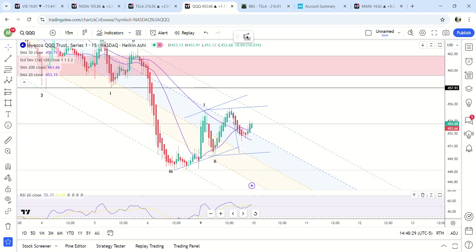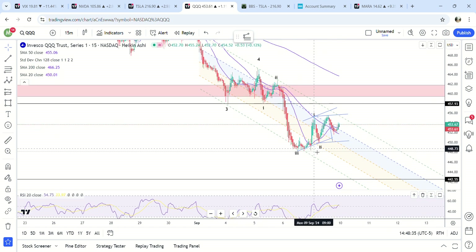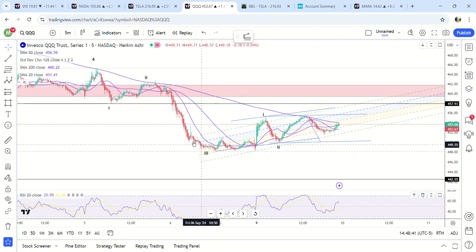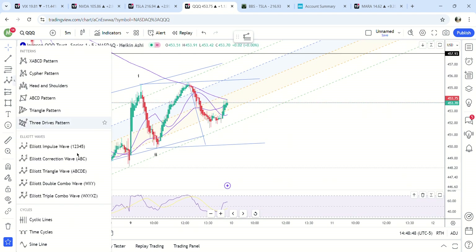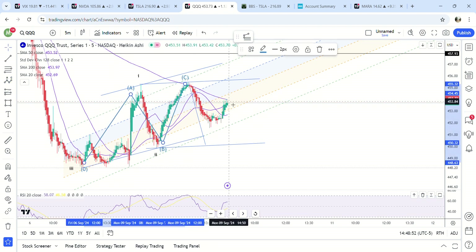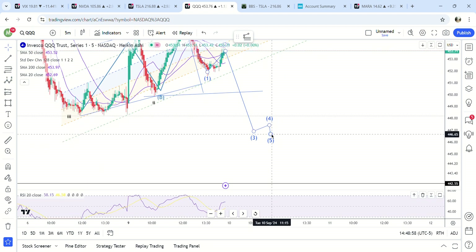Looking at QQQ, it could be doing the same thing but this is more of a five-wave pattern. It didn't make a new low, so I'm looking at this — it potentially bottomed right here. Or same thing, they don't make it obvious here. This could be the first wave down, this the second wave, and tomorrow we see more weakness down to the 200 DMA.